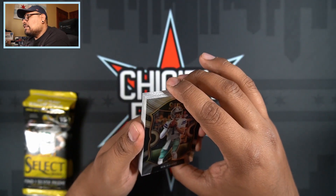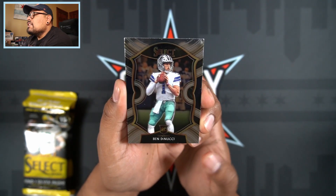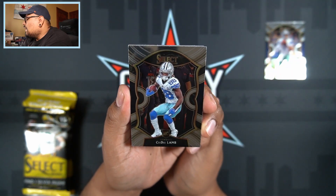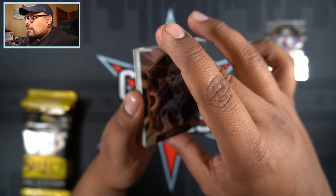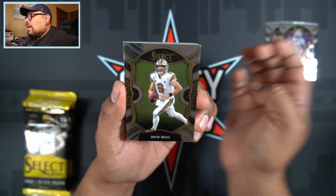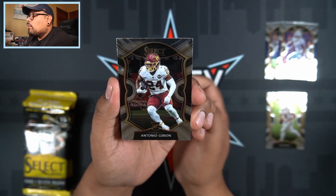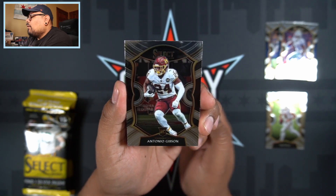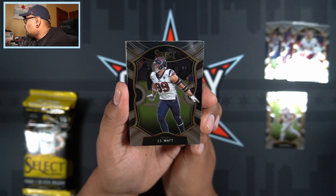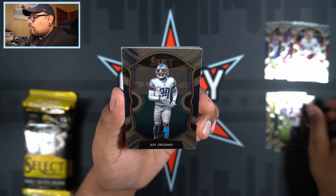Right off the bat, Ben DiNucci from the Cowboys to start us off — that's rookie number one. And there is rookie number two, CJ Lamb. These are the base Concourse versions. Nice CJ Lamb rookie. Then we have Drew Brees, and Antonio Gibson is going to be our third rookie of the pack — a nice Antonio Gibson right there. Then we have JJ Watt, no longer with Houston, now an Arizona Cardinal.